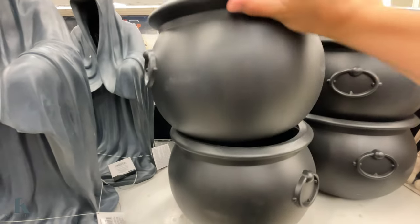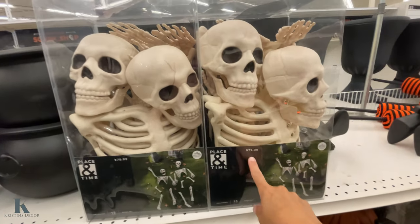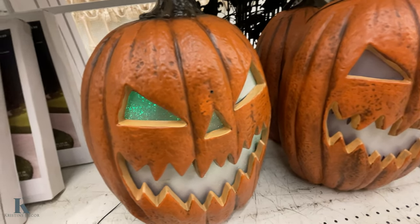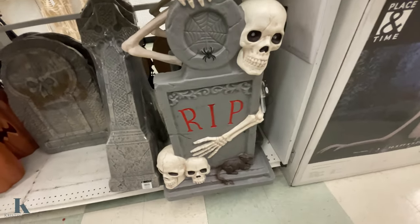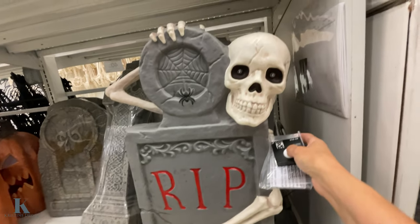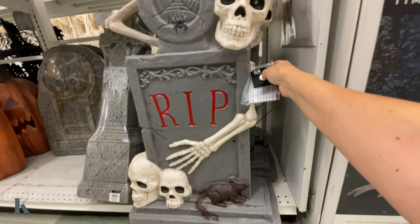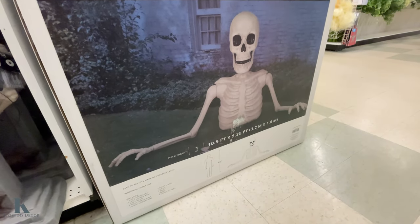They have cauldrons — a two-pack for $80. That one is $70. Then there are some tombstones — this one lights up. Let's see the eyes... oh there they go! It's pretty cool. This one is $100 and it's pretty heavy too.